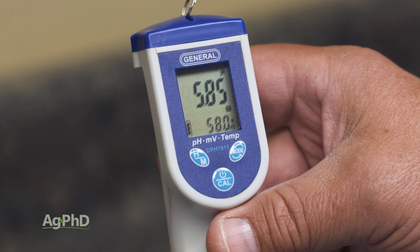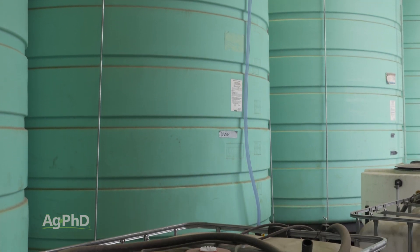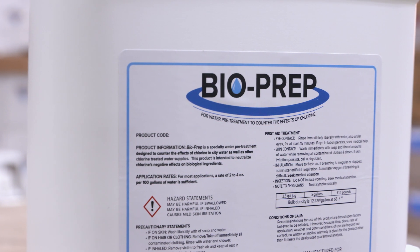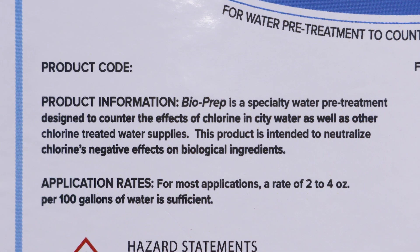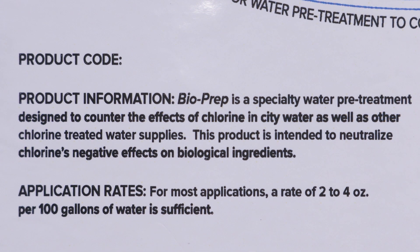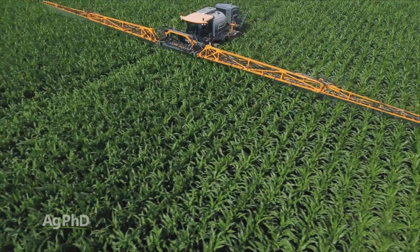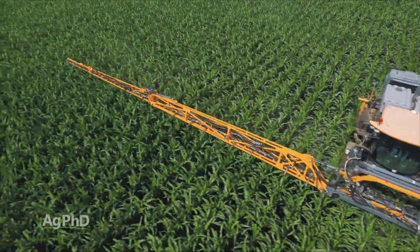For the chlorine problem, there's another product we've been using called BioPrep. It only costs maybe two to four cents per acre — almost nothing. What it does is convert the chlorine into chloride, which becomes a beneficial nutrient you're putting out, and it's not going to kill any beneficial microbes that you may be spraying as well.